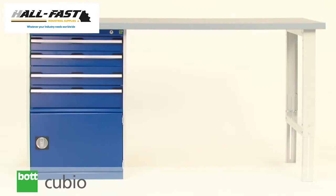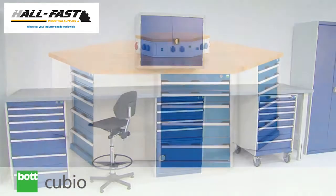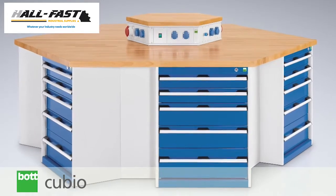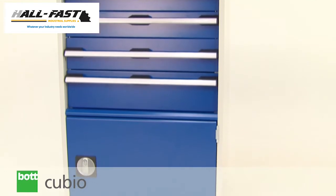The BOTQBO pedestal bench is very flexible, integrating one or more QBO cabinets. A wide range of solutions can be created through the addition of selected storage options, with the ability to support loads of up to 1200kg.